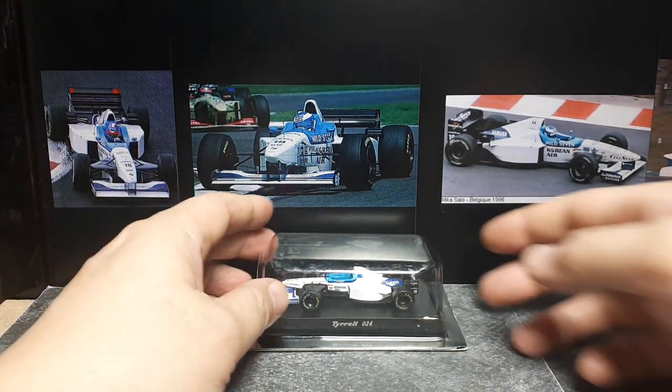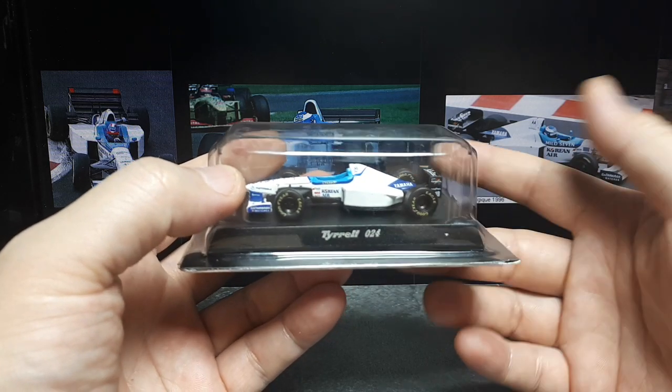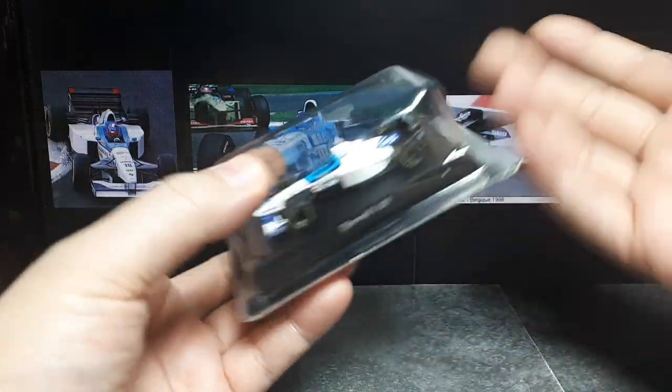Welcome random F1 car fans. This is a random F1 car called the Tyrell 024. I'd never even heard of it. I just found this locally sitting in a display booth and I bought it.